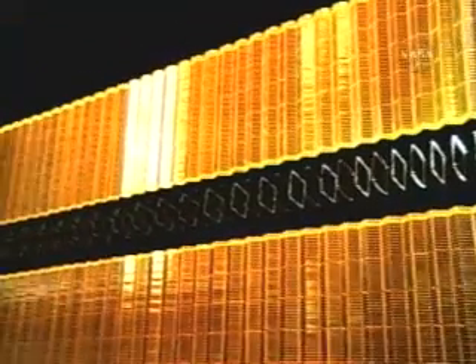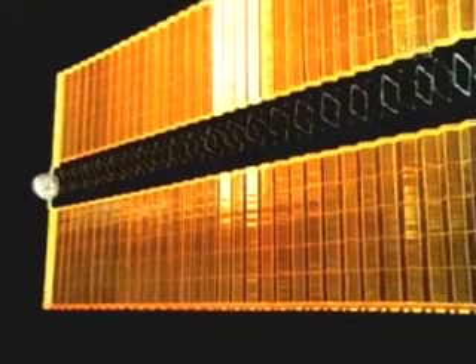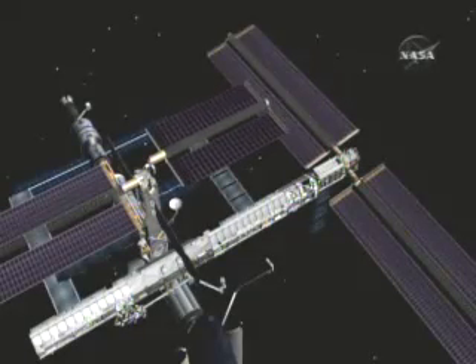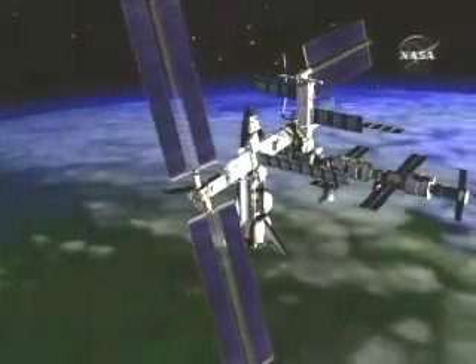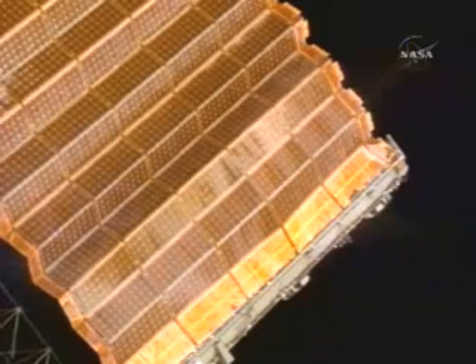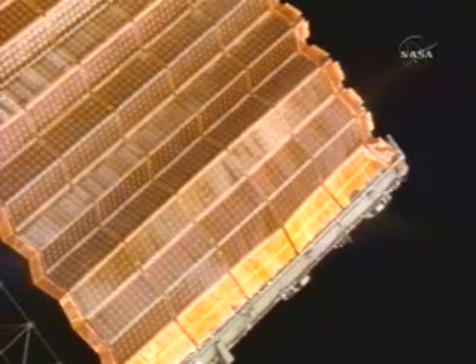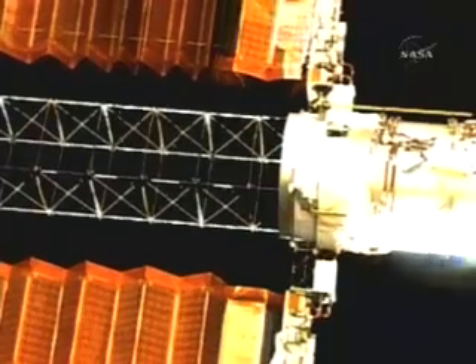The Discovery and space station astronauts spent hours today trying to retract a stubborn solar wing. The P-6 array was supposed to completely fold up so the recently installed P-4 array could freely rotate to track the Sun. But as the wing retracted, it kinked and failed to fold up properly. The astronauts had to repeatedly abort the procedure and try again.